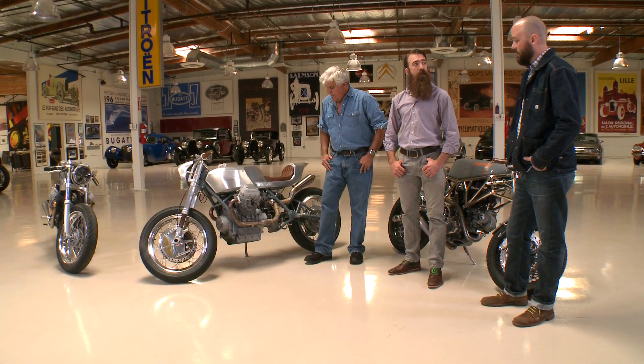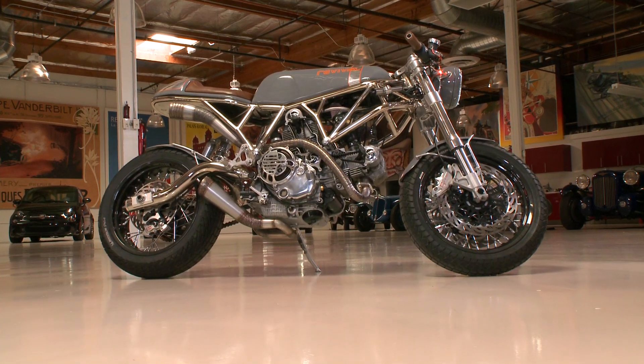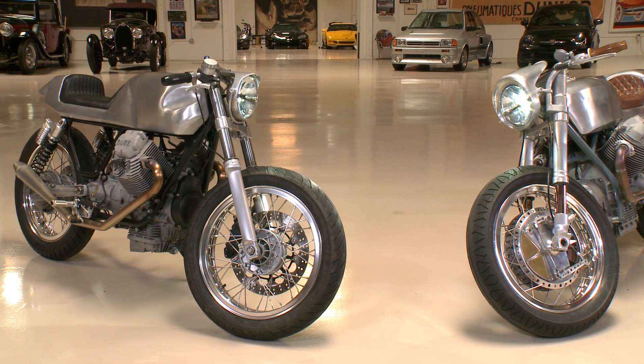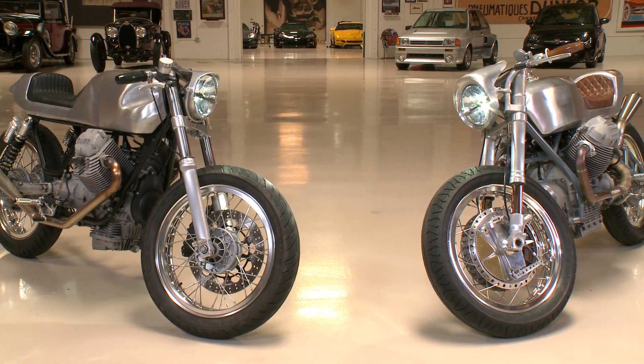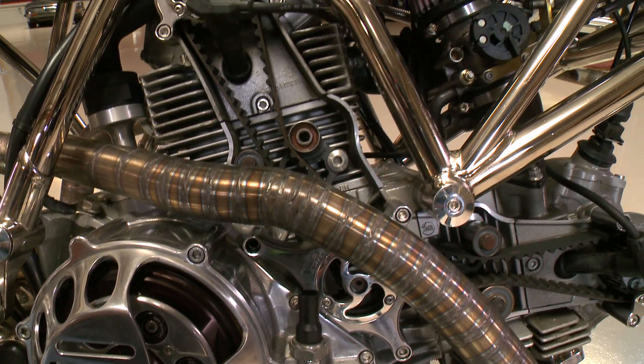So what you guys do is somebody comes to you with a kind of worn-out bike they're tired of — they don't really want to get a new bike, they like their old bike, and you update it a little bit. Basically yeah, it runs the gamut. We like to take bikes and revive them that are falling apart and need upgrades. We specialize in either taking modern bikes and giving them a vintage flair, or taking vintage bikes and giving them modern reliability and technology.